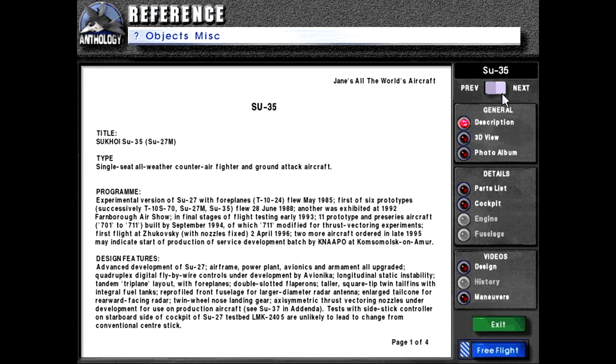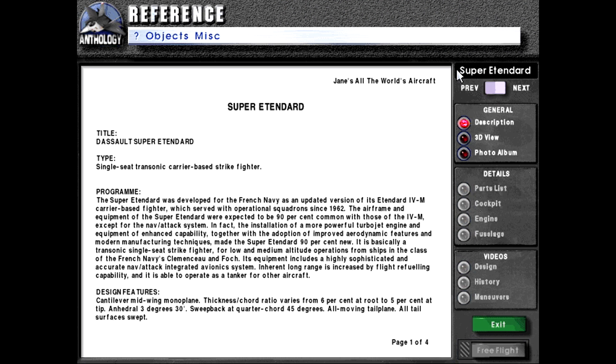Hello, welcome back to Let's Play Jane's Fighters Anthology as we continue with the reference materials. We don't have too much left to go in the fighters category, although obviously there's a lot more categories to go through.